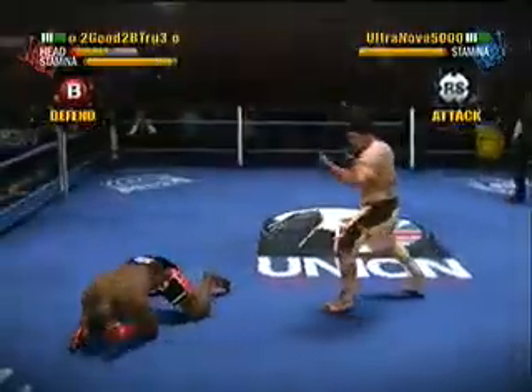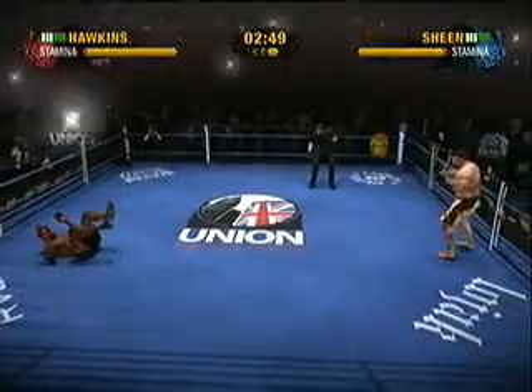It's a final round knockout. He might have a chance — he might actually survive this.